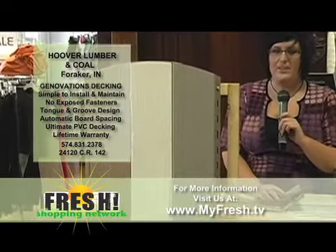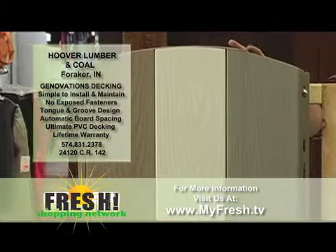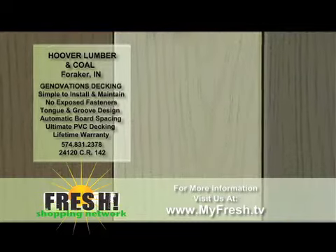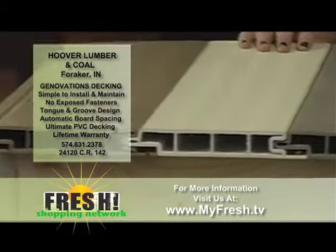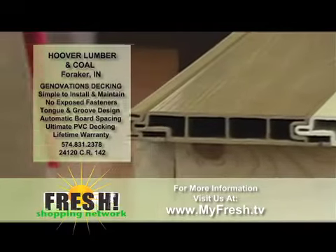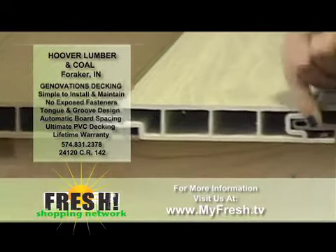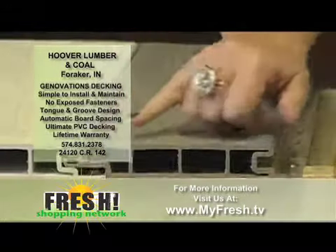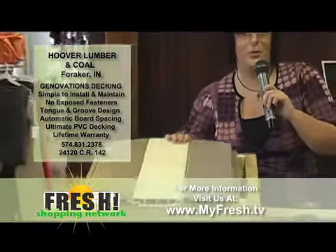We have the Genovations Ultimate PVC Decking. It gives you the appearance of natural wood but the performance of solid PVC. It's got a really unique feature — sometimes in the summer months when you walk onto that deck after it's been hot and sunny, it is not comfortable to walk on. These little holes here give it some room to breathe and it doesn't make it as warm.